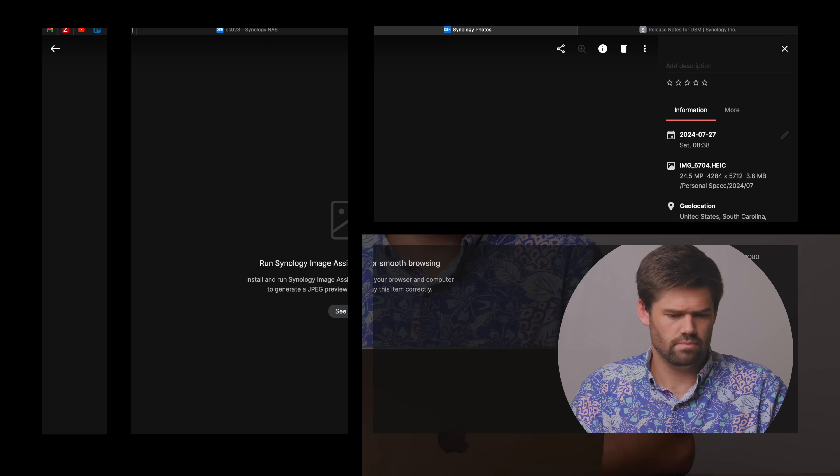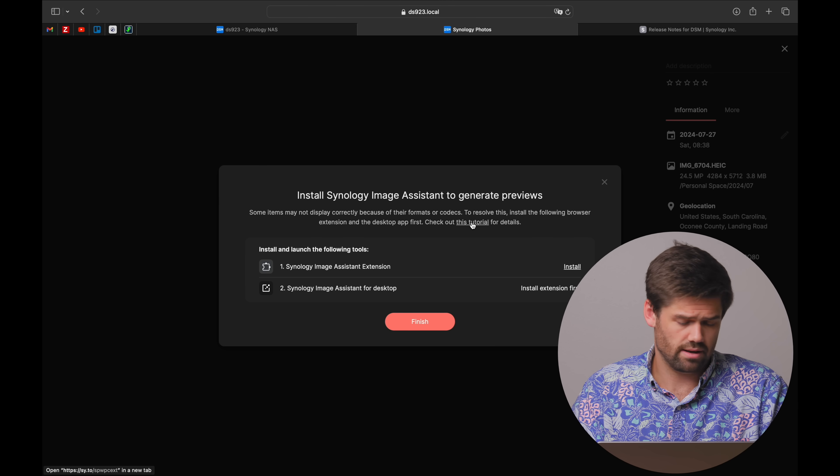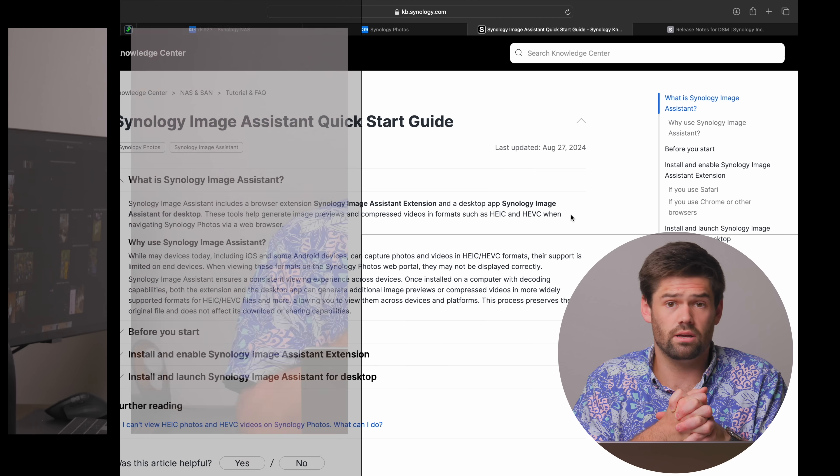All the processing is being done on the phone's CPU with the phone's H.265 license. The other option is to use Synology Assistant — a desktop application that will do the exact same thing. This is how Synology is getting around processing those images. Is it annoying? Yes. But it does appear to work, and it's not nearly as much of a problem as I originally thought it was going to be.